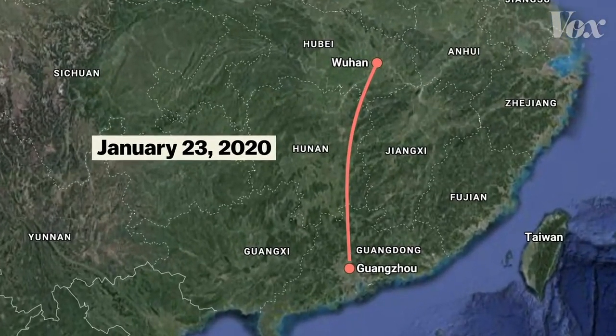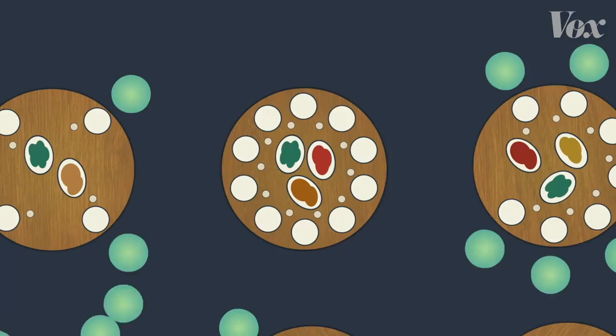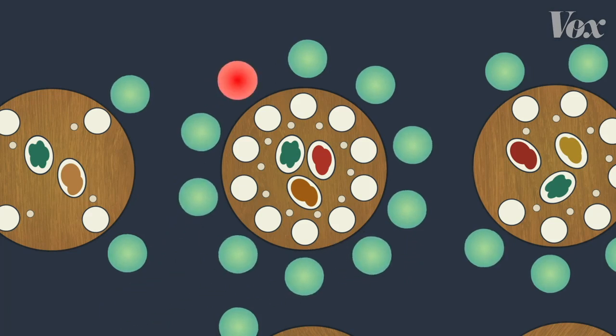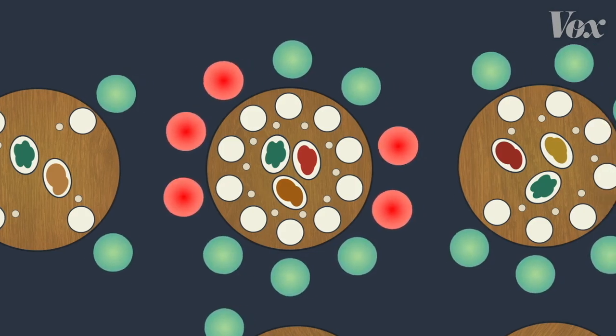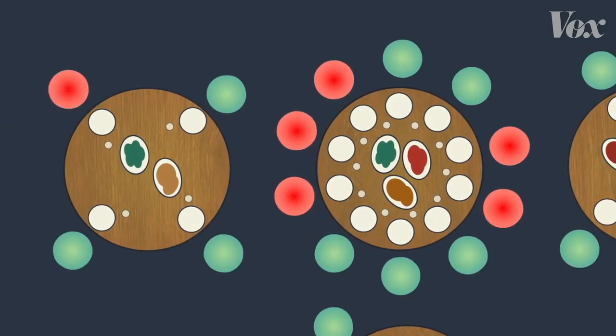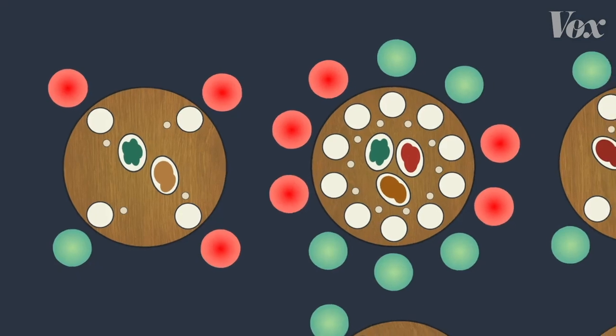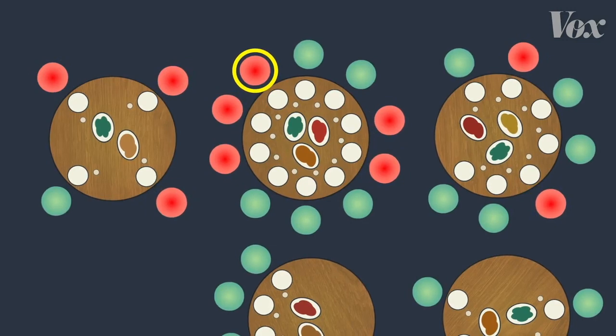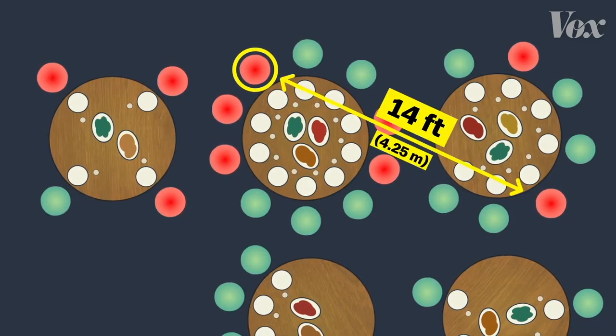On January 23rd, a family in China traveled from Wuhan to the city of Guangzhou. The next day, they ate lunch at a restaurant. One of them had COVID-19 but didn't feel sick yet. Within a few days, other members of the family started showing symptoms. And a few days after that, so did the family sitting at the table next to them — that family also got sick. Researchers say this first person was the source of all these infections, even though some of them were sitting almost 14 feet away.